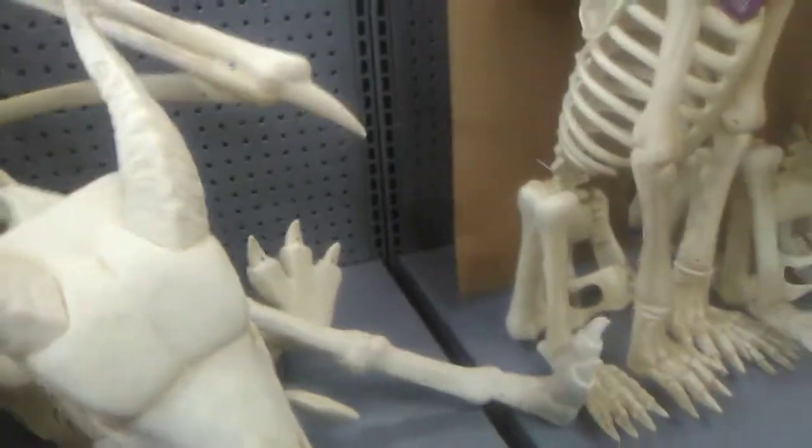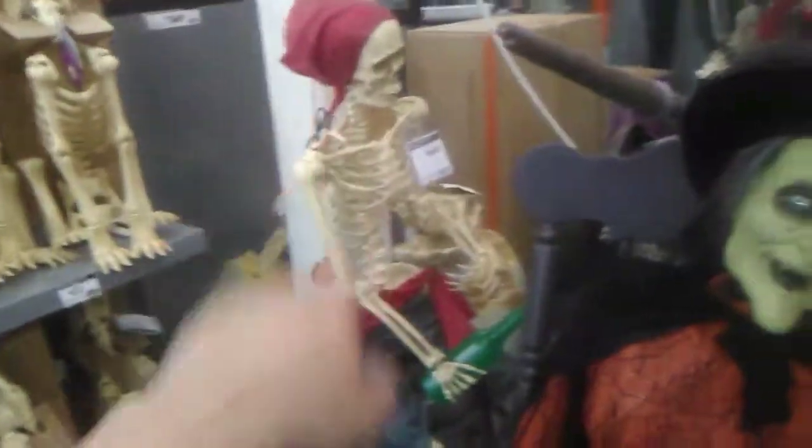Tons of bones and stuff here, like this awesome dragon skeleton — seventy-nine, eighty-eight dollars. Pretty expensive, but not bad. And you've got these wolf ones and a couple Tyrannosaurus Rex skeletons back there.